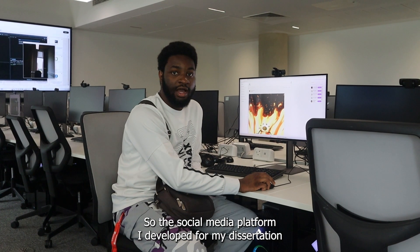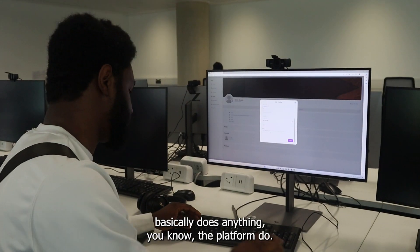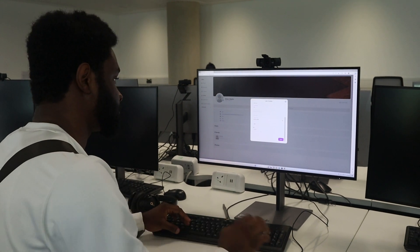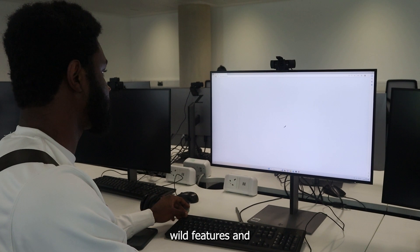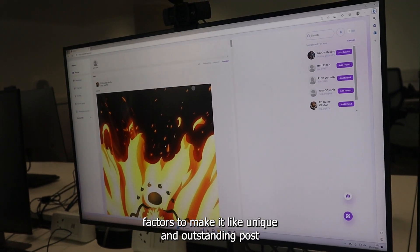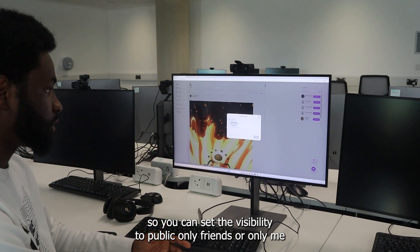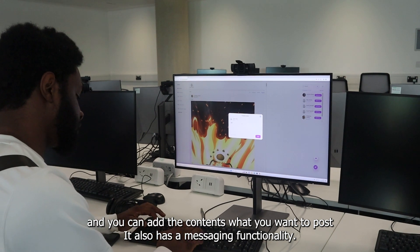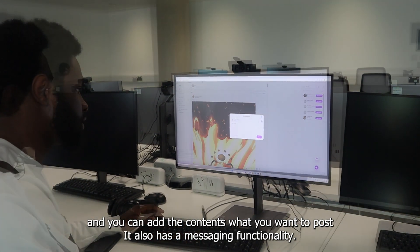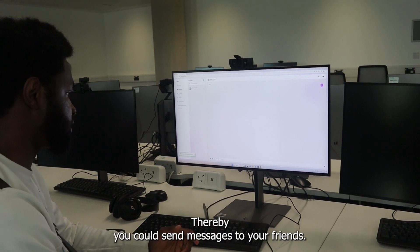It's a social media platform I developed for my dissertation. It basically does anything any other platform would do, but we added some unique wow features and factors to make it outstanding. For posts, you can set the visibility to public, only friends, or only me, and add content you want. It also has a messaging functionality whereby you can send messages to your friends.